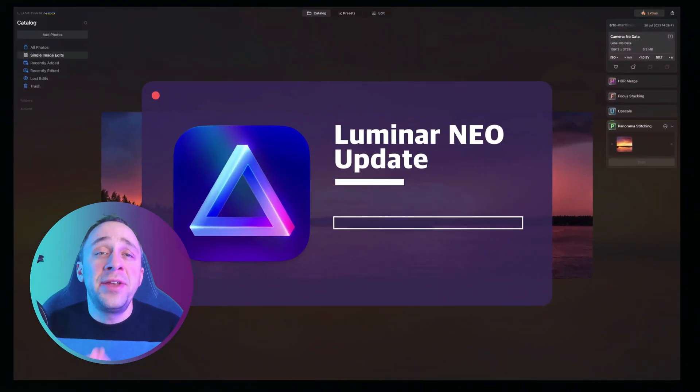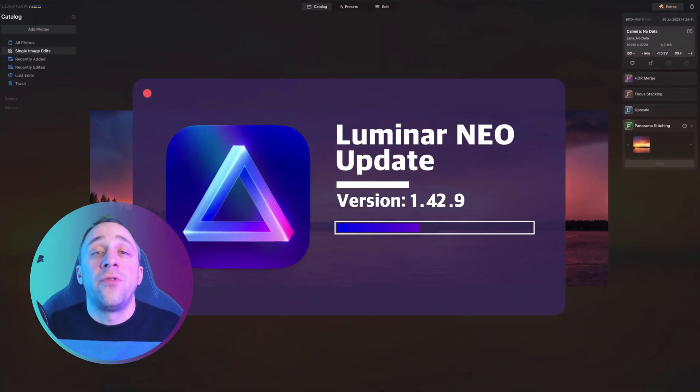Last night Skylum quietly released a new update for Luminar Neo with number 1.18.2. While it doesn't bring any new tools or features, it brings one really important update and improvement on reading DNG files in the application. This update will be very interesting for many photographers, but mostly drone operators and drone photographers out there. Let's jump into the list.